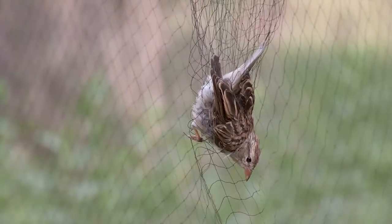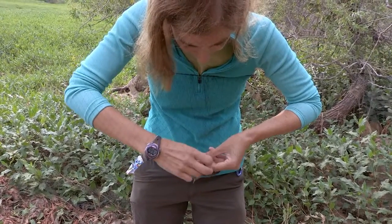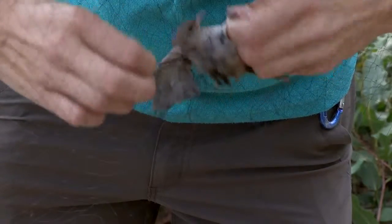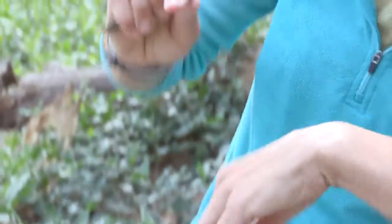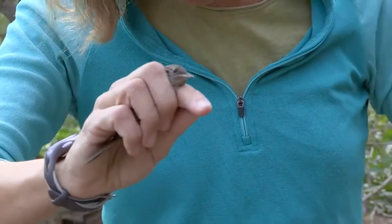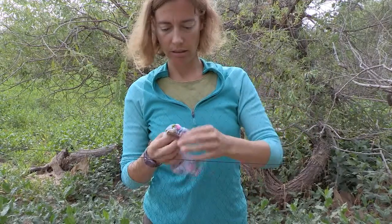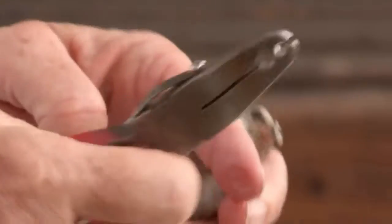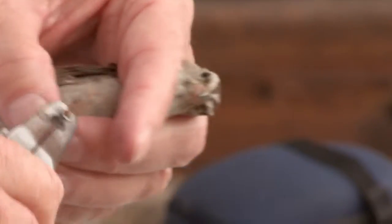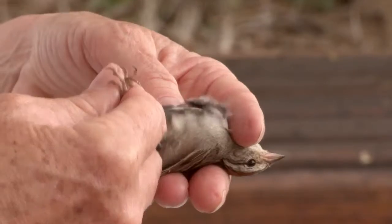We set up these mist nets — they're very fine, very thin nets and the birds fly into them because they really can't see them. Typically the first thing you do is get the legs free, and then get the bird in a secure grip so it doesn't escape. We come along and take them out, then bring them back to the banding station. We put a band on every bird — each bird gets its own individual number — and then we measure it and weigh it. We check it for fat, determine whether it's a male or a female, and then we let it go.